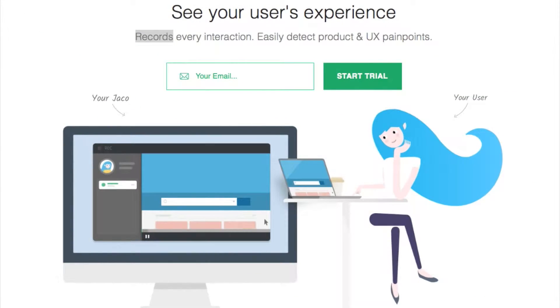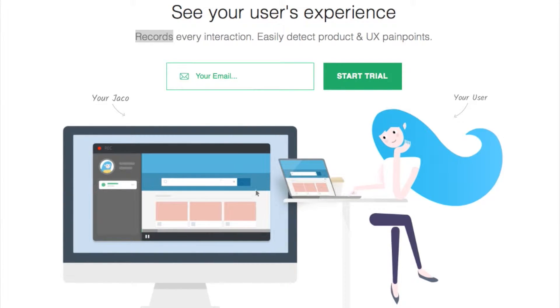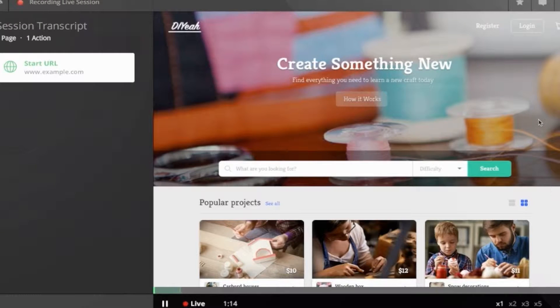Jacko is a great tool to monitor all user activity in your app. It records every entered word, mouse movement and so forth, so that you can see all what your user sees. The functionality of Jacko doesn't depend on the complexity of your app — you'll see all the activities, however involved they may be.